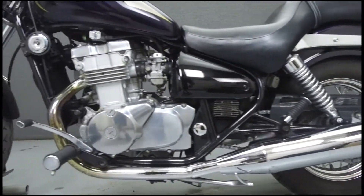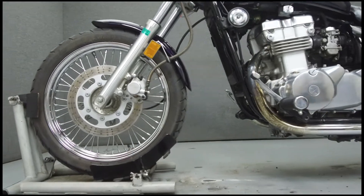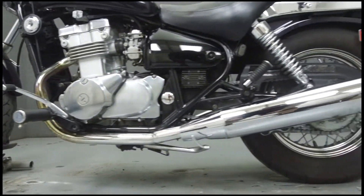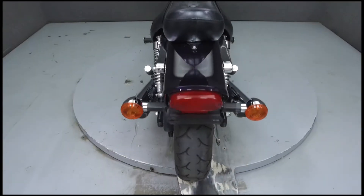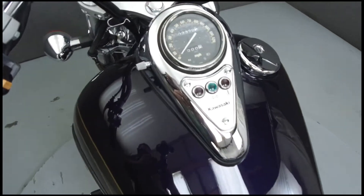This vehicle has been fully serviced, detailed, and comes with a 30-day nationwide warranty. We have also purchased a Cyclechex Vehicle History Report — you can view this report by clicking on the link on the right side of the video.